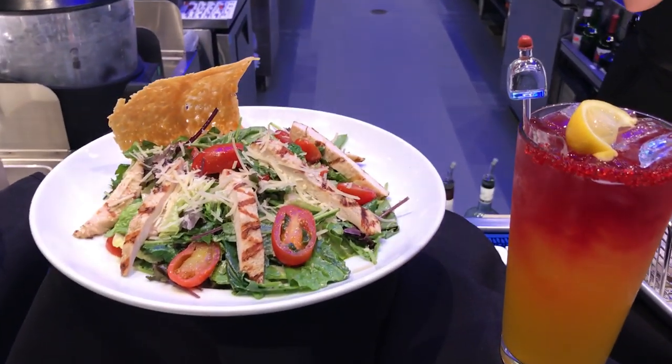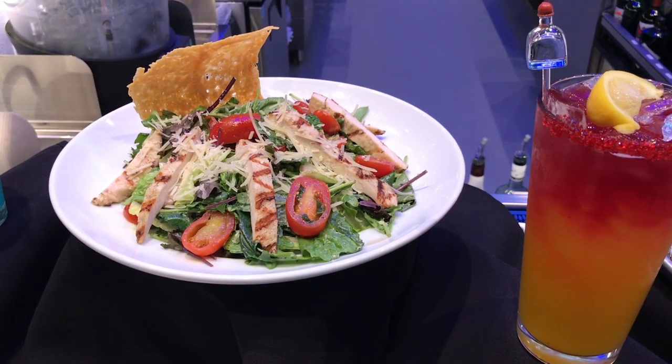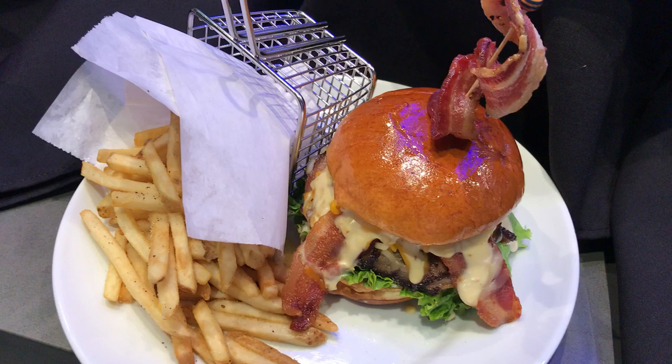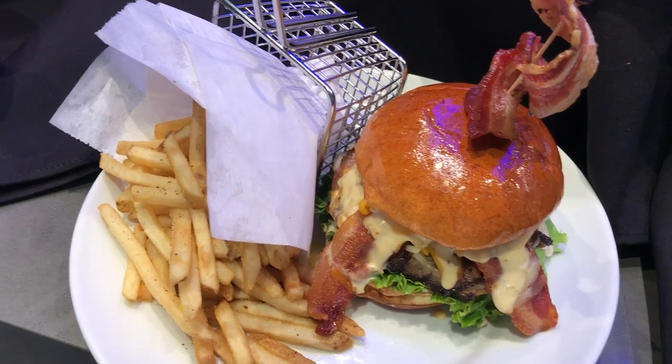A grilled chicken kale Caesar salad. This is our triple bacon burger made with three different types of bacon, so you definitely get your bacon fill there.